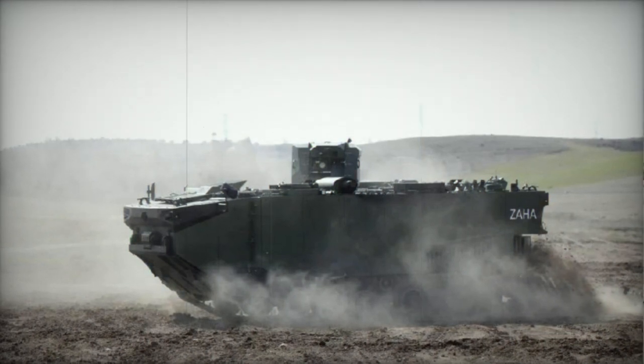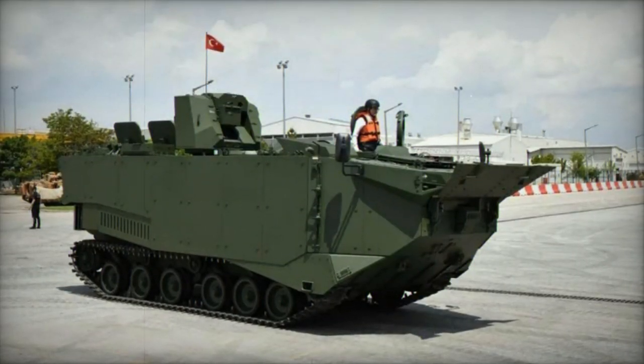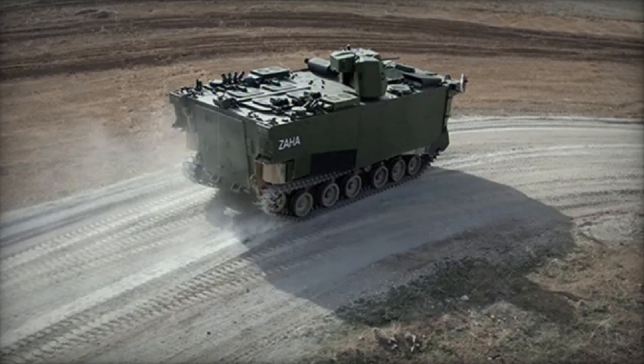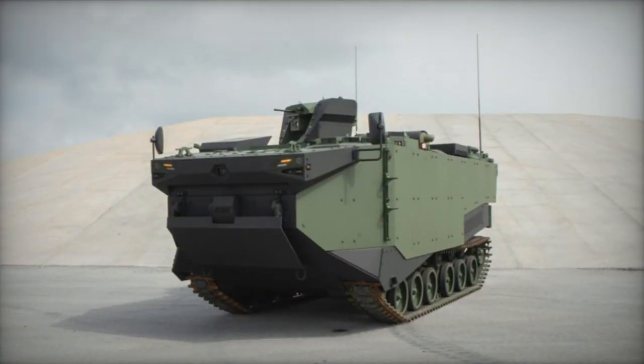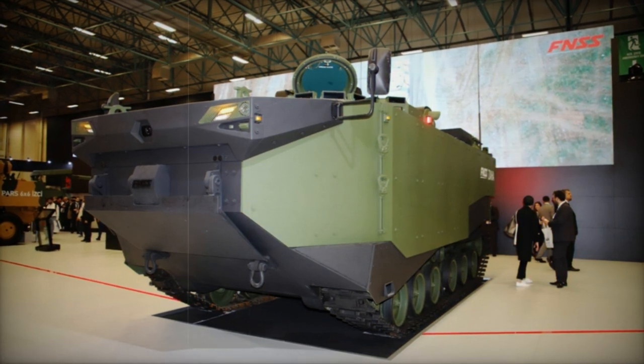Intriguingly, these vehicles are also meant for export, emphasizing Turkey's openness to catering to international customers. The Zaha was meticulously designed for deployment from amphibious assault ships, boasting seafaring capabilities enabling swift travel over short distances in open waters. During amphibious operations, it facilitates troop landings on beaches and secures the coastal region for subsequent forces. Its purpose encompasses forced entry into hostile territories, cargo transport, and supply delivery from ship to shore.